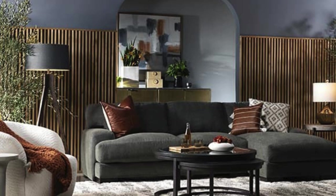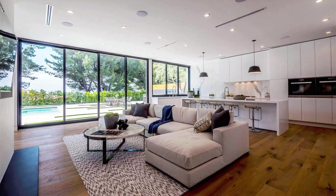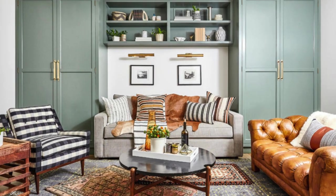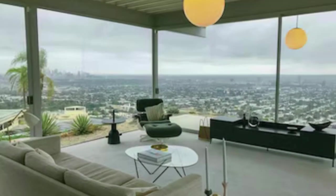The living room also pays homage to the homeowner's love for art and travel through a carefully curated collection of artifacts and sculptures displayed on floating shelves and wall niches. These personal touches add character to the space, telling a unique story and sparking conversation among guests. A statement wall adorned with a large, striking mural or textured wallpaper further elevates the room's design, serving as a captivating backdrop to the overall aesthetic.